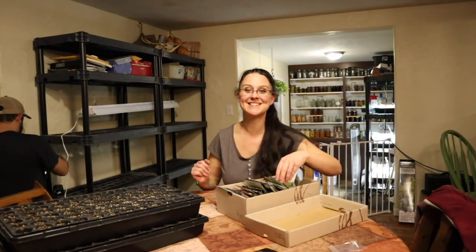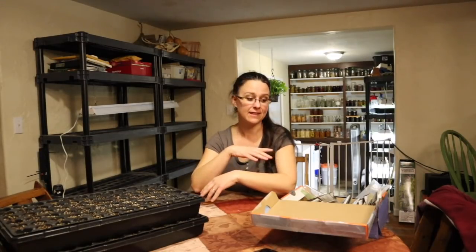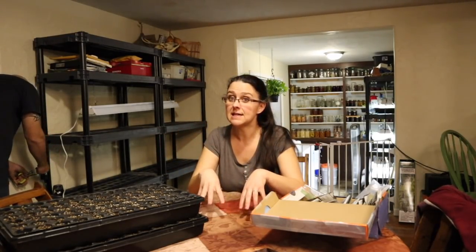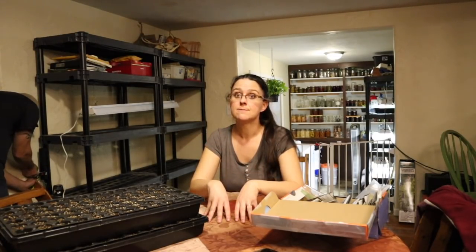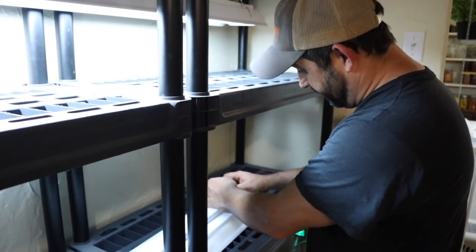I'm starting some of my pepper seeds today — I don't have them all yet, still have some to get. Right now it's about eight weeks before the last frost date and about ten weeks before I would start putting peppers and tomatoes in the ground. Last year I started peppers a bit late and tomatoes too early, so I'm flip-flopping that around — starting peppers now and starting tomatoes next week. Our last frost date here in southwestern Missouri is April 15th, but I won't plant tomatoes and peppers in the garden until about the first week of May.